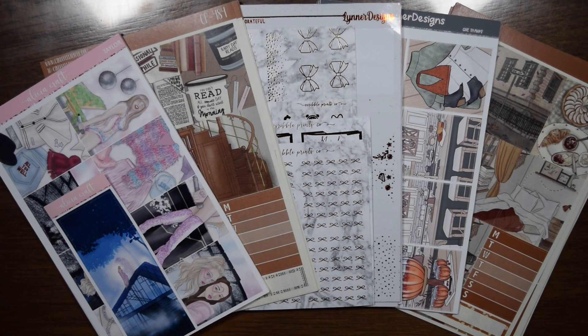Hey everybody, we're going to get into my November 2023 monthly kit and a little bit of foil lineup. Typically in November I do like multiple Thanksgiving weeks and then also some fall sprinkled in. Pretty much sticking to that this year, but there's a couple of differences. I have two different options for one week because I'm undecided, so let's just get into it.